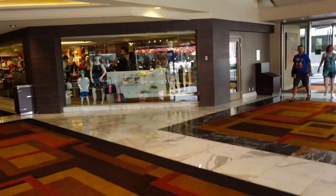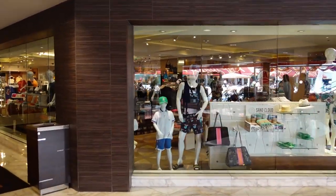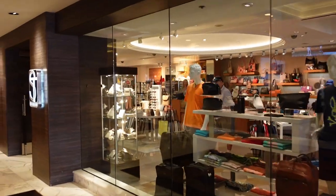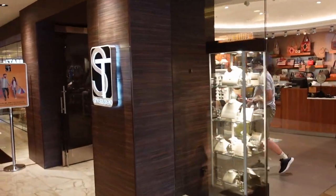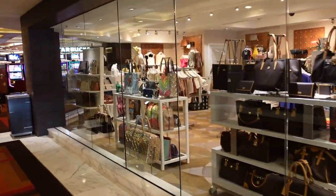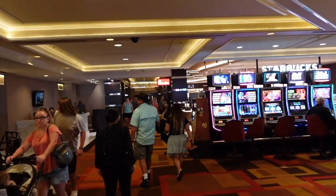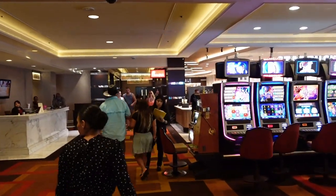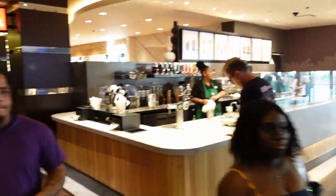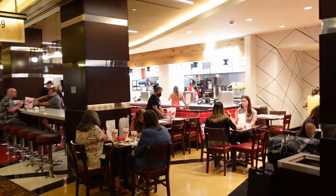Over here on the right is a little souvenir store — they have handbags, jewelry, and stuff like that. We're going to keep going straight down this way. There's going to be a Chick-fil-A and a Starbucks down here as well. Right here is the Starbucks, and next to the Starbucks is the Chick-fil-A here on property.